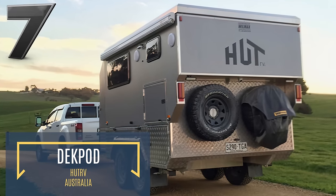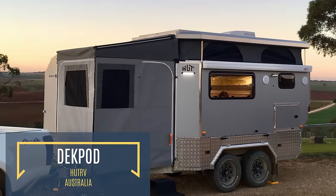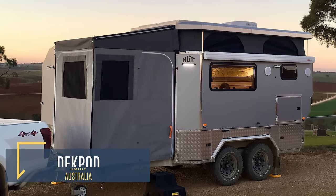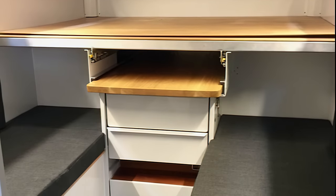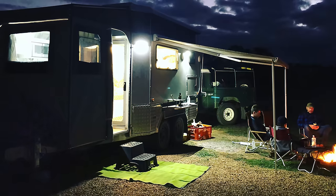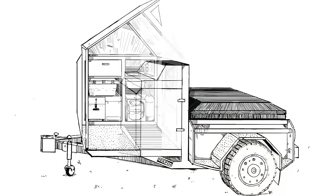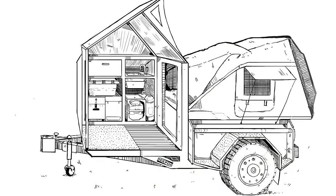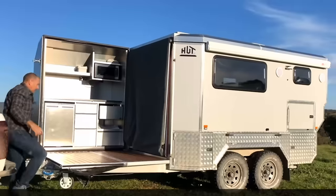Australian company Hutt RV has been innovating the way adventurers experience the outback for decades now. Their latest offering, the DeckPod, aims to maximize as much functional space from your trailer as possible. The DeckPod is a hybrid camping trailer equipped with a multitude of innovative features. Don't mind the fact that it seems small — looks can be deceiving, and they most certainly are in this case. The DeckPod utilizes both hard materials and soft fabrics, which keeps the trailer's dimensions to a minimum when transported while allowing it to lengthen and widen when it's ready for use.